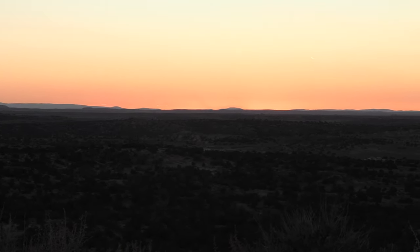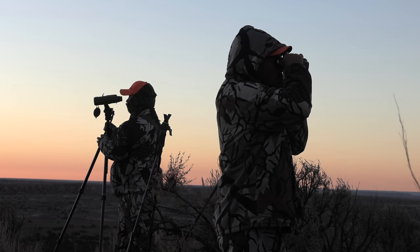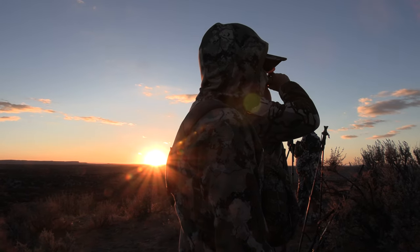With the arrival of the last day of the hunt, Andrew decided that he would shoot any legal buck that we could find. At this point he was ready to gain the experience of a harvest and fill the freezer with deer steaks.